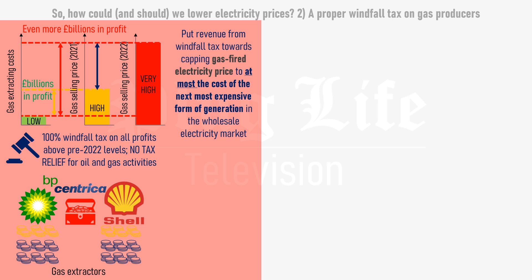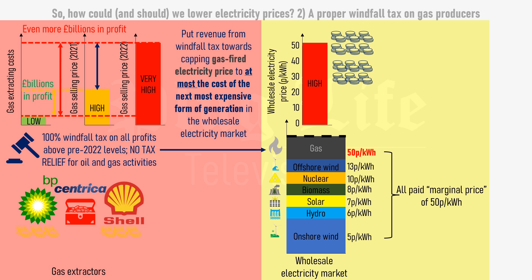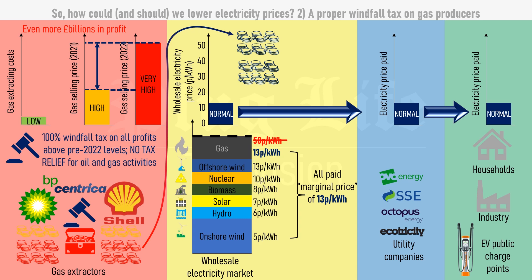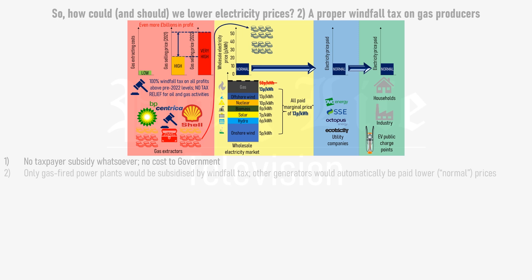The revenue from the windfall tax could then be used to subsidise the cost of gas-fired electricity, bringing it in line with the next most expensive electricity generator on the wholesale market. In our example, this would reduce the cost of gas-fired electricity from 50 to 13 pence per kilowatt hour, taking the wholesale electricity price down to 13 pence per kilowatt hour with it. This would reduce wholesale electricity costs to normal pre-2022 levels, which in turn would mean utility providers pay normal prices for electricity, and as a result the tariffs paid by homes, industry and electric vehicle charging networks would return to normal levels. Just like wholesale electricity market reform, a windfall tax on gas extractors doesn't require any taxpayer money whatsoever. Other electricity generators would automatically be paid less, since the wholesale electricity price would be taken back down to normal pre-2022 levels.